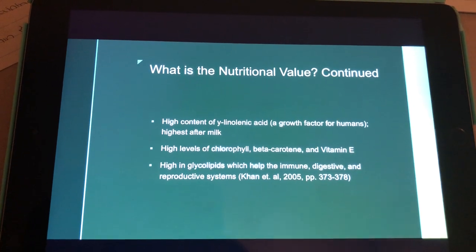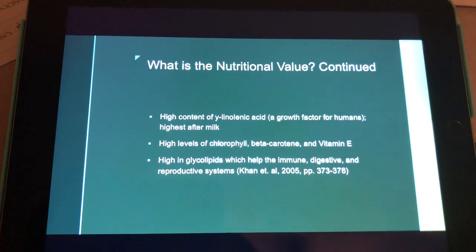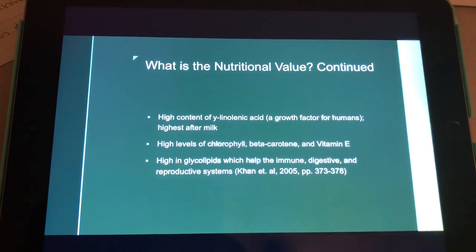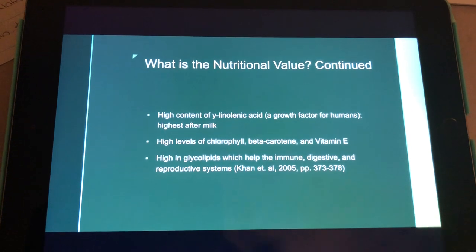More on the nutritional value: it has a high content of gamma-linolenic acid, which is a growth factor for humans. It contains high levels of chlorophyll, beta-carotene, and vitamin E, and it is also high in glycolipids.